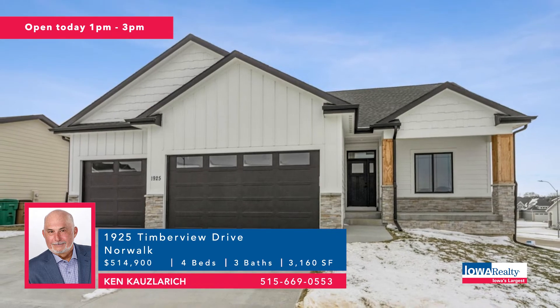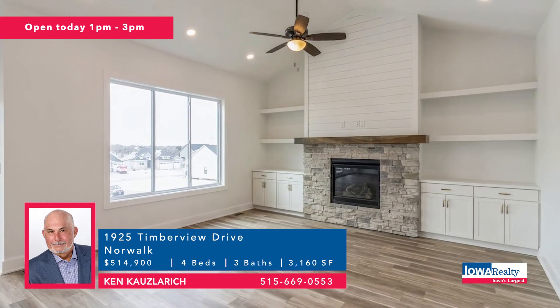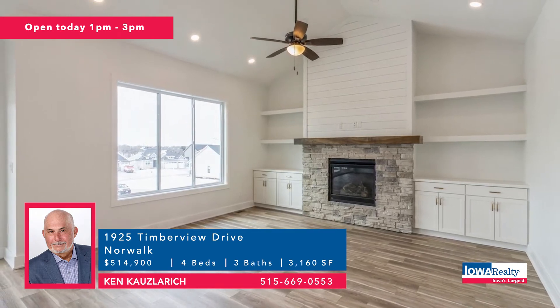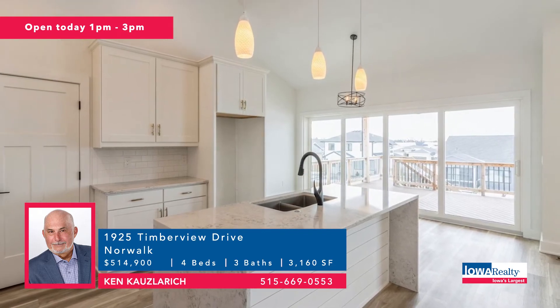Ken Klauslerich in Norwalk — open house today from one to three. Five-year tax abatement on new construction, great schools, quick commute when you live in Norwalk. Nice walk-out ranch in the Timberview neighborhood. Price tag of $514,900.